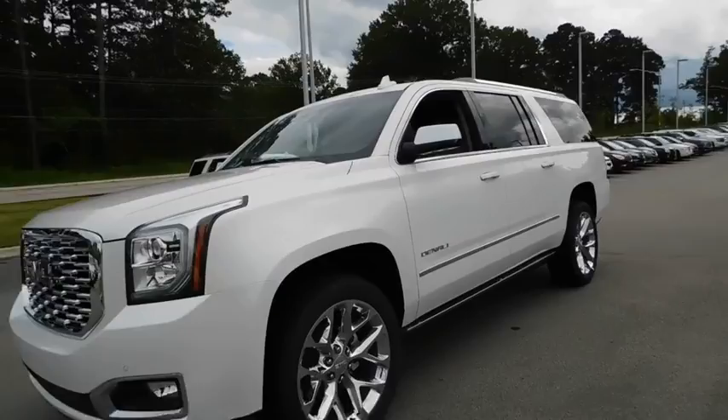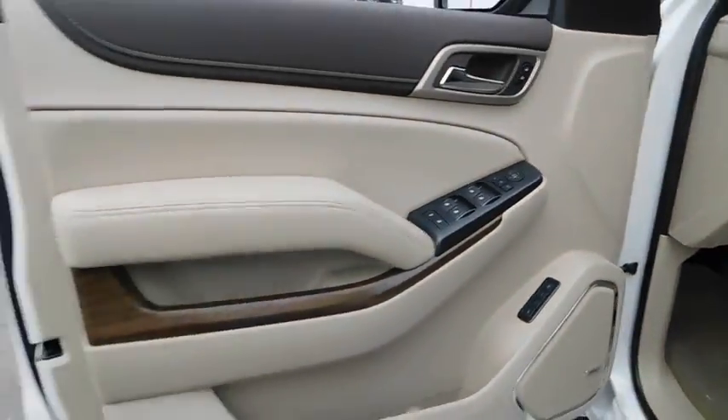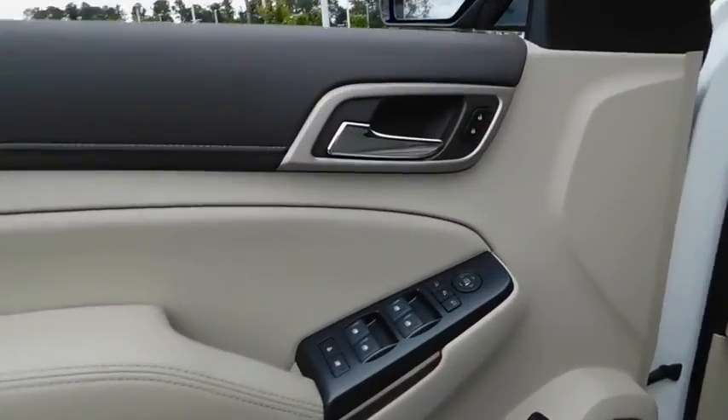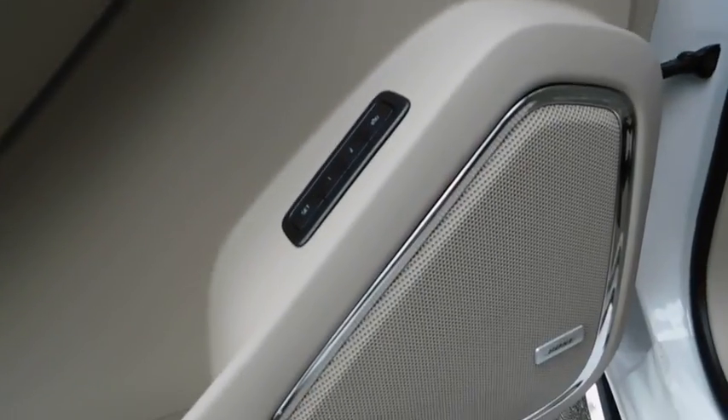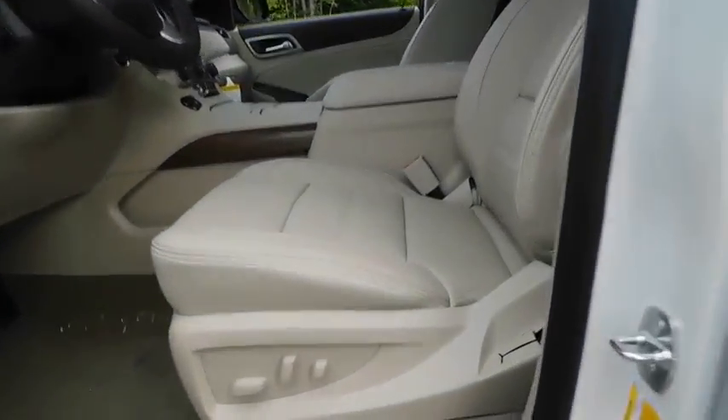Keyless entry, backup camera, running boards, navigation system, power liftgate, power passenger seat, remote engine start, third row seat, four-wheel drive, leather wrapped steering wheel, driver lumbar, power steering, adjustable steering wheel.